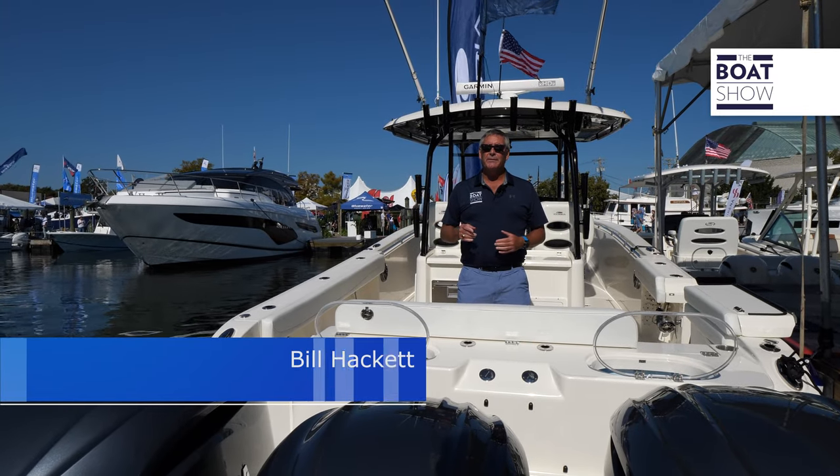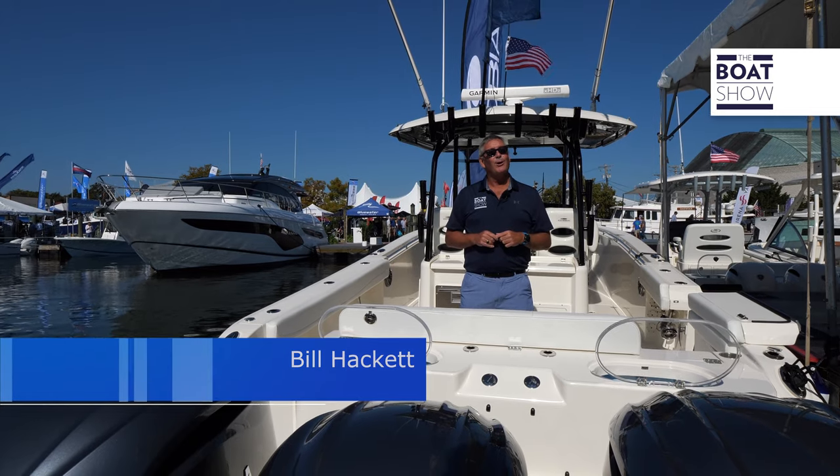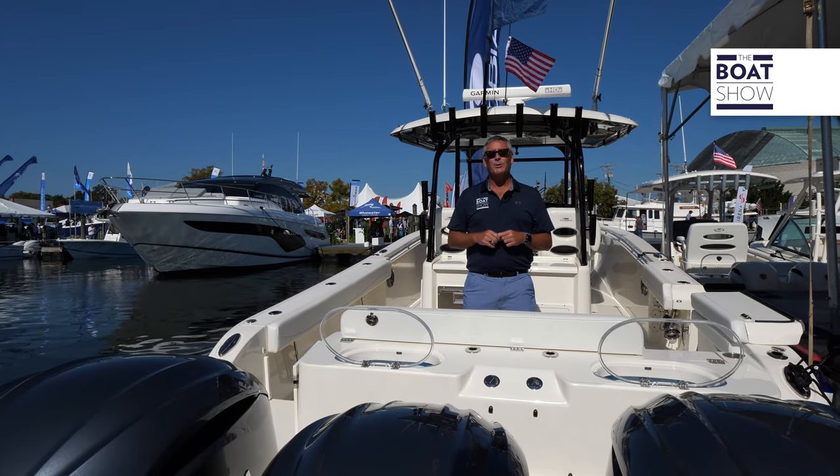Welcome aboard the Cobia 350. This thing is absolutely a fishing beast but it's tricked out with all the family amenities. Let's step aboard and see what it's all about.